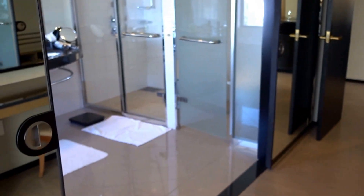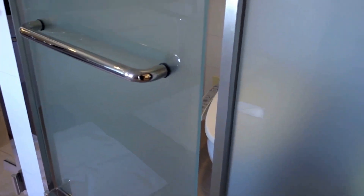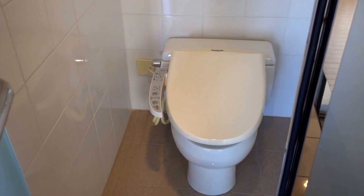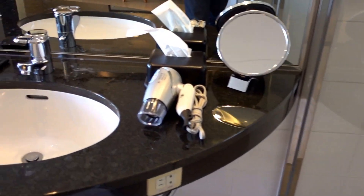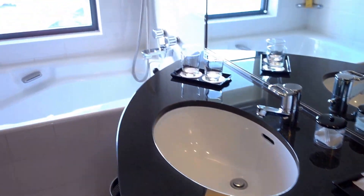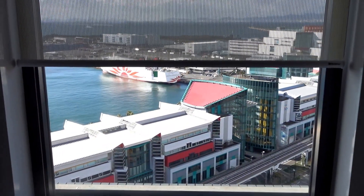If I turn a little bit here, we have a rather spacious bathroom. I love these Japanese toilets. Here's the shower and here's the sink area. There's a bathtub with a view of the harbor — more on that later. They do have the Portico line of bathroom amenities here at this hotel.